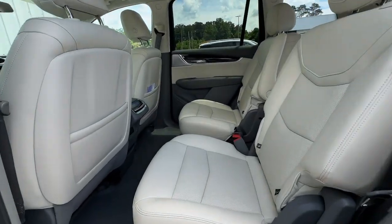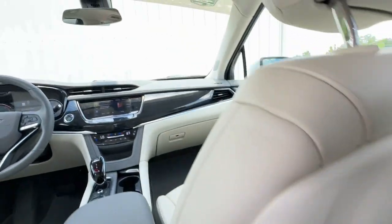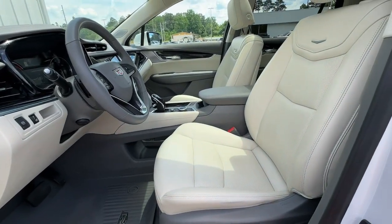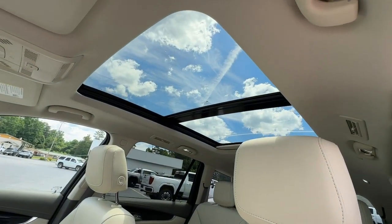Athletic performance meets spacious comfort in this alluring XT6. See for yourself when you take it out for a test drive. Our professional staff looks forward to giving you excellent service. Take care.